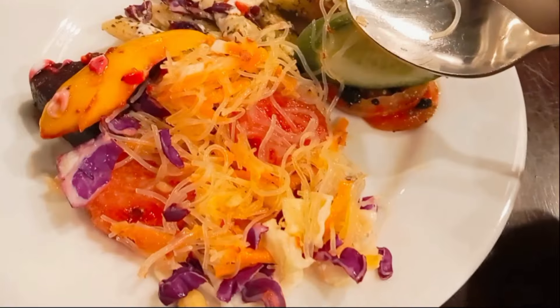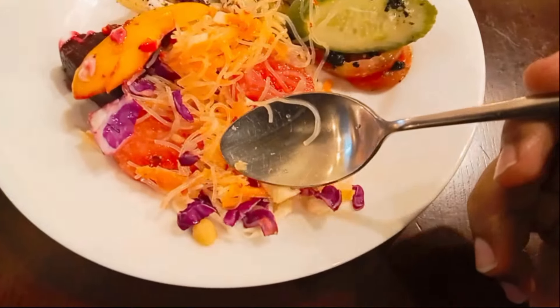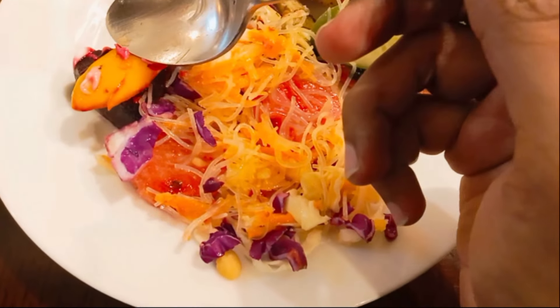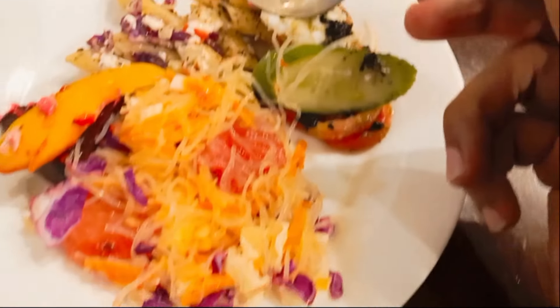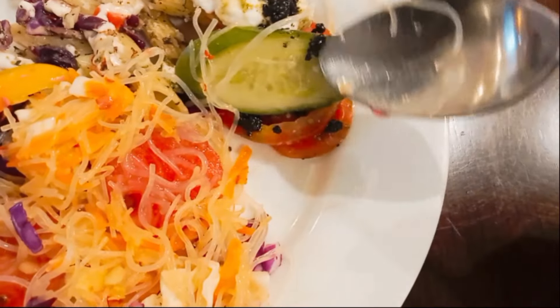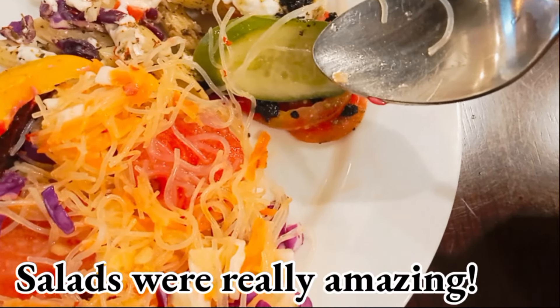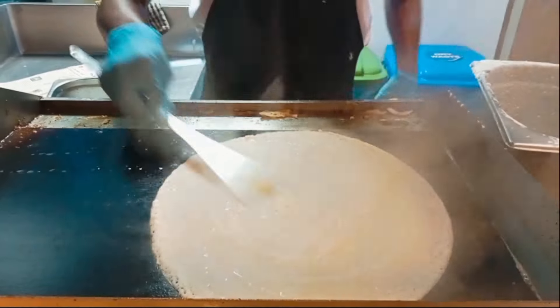Now we are in the section of Indian food — steamed idlis. These idlis are really looking good and I hope they are very soft. Guys, here you can see pasta salad and different types of salads — this is the fruit salad, and I have got different types of salads.